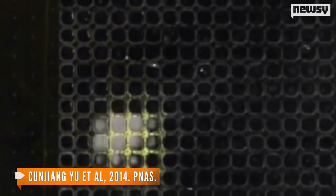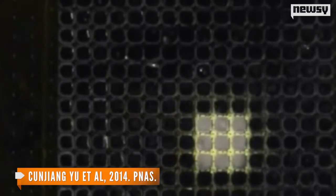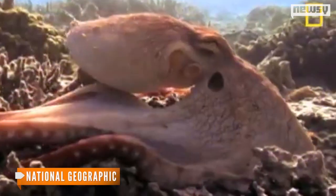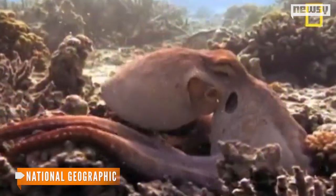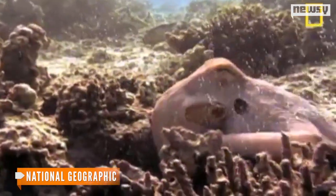Researchers at the University of Houston and the University of Illinois at Urbana-Champaign designed this heat-sensitive sheet that quickly changes color when it detects light. So far, it only changes from black to white and back again, which doesn't even come close to the multitude of colors an octopus skin is capable of shifting to. But it seems to be a solid step toward developing a sea-creature-inspired camouflage material for human use.